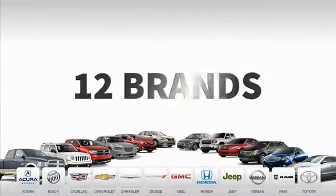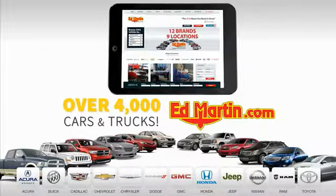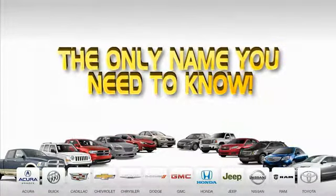9 convenient locations. 12 top-selling brands. And over 4,000 new and used cars and trucks online at edmartin.com. Ed Martin is the only name you need to know.